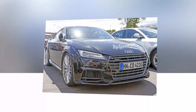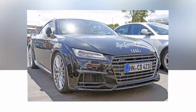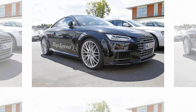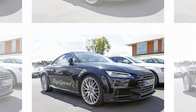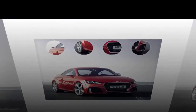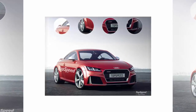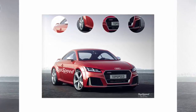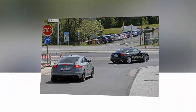The TT RS came to the US in 2012, when the Plus model was launched. Fitted with an uprated version of the 2.5-liter turbo five-cylinder, the TT RS Plus had 360 horsepower and 342 pound-feet on tap. Already more powerful than a Porsche Cayman, the Plus will be replaced by an even wilder version of the TT equipped with a brand new iteration of the 2.5-liter five-cylinder engine.